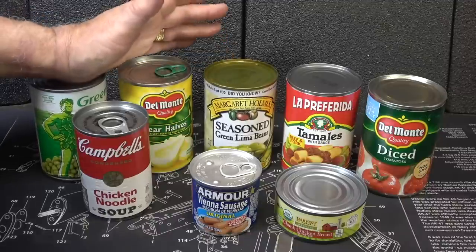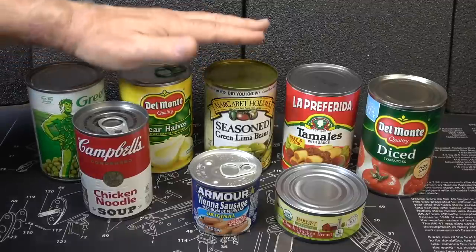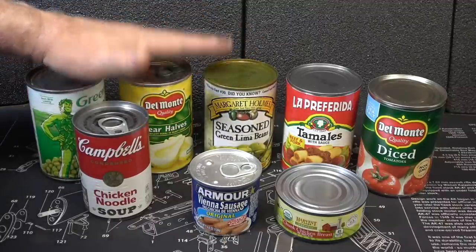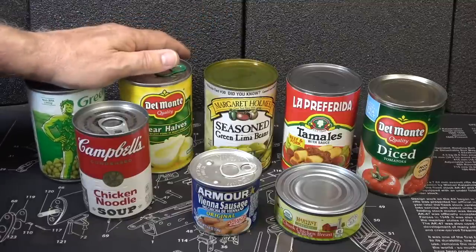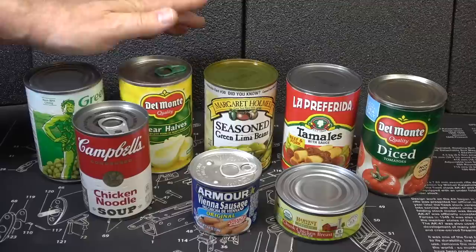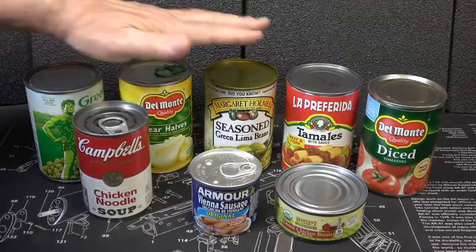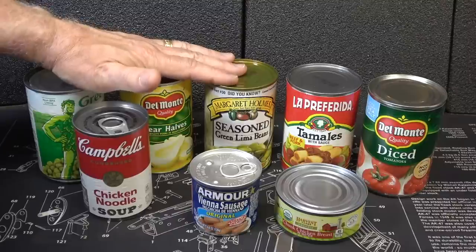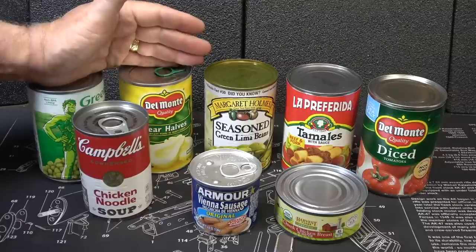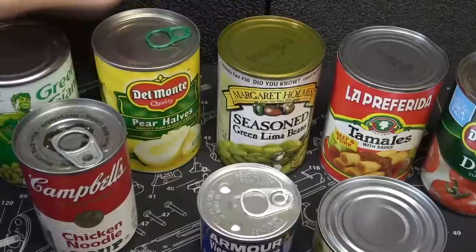One concern is botulism — that's definitely a food poisoning that can kill you. But there's not a big concern with commercially canned food; it's more toward home canning. Botulism is possible, but with commercially canned food it's very rare. You should always smell the contents of your can. As long as it smells good and looks good, you should be good to go. But like they say, when in doubt, throw it out.